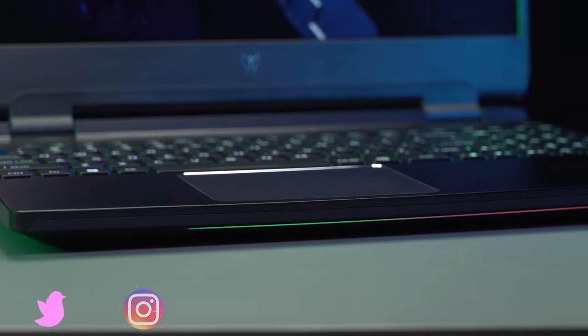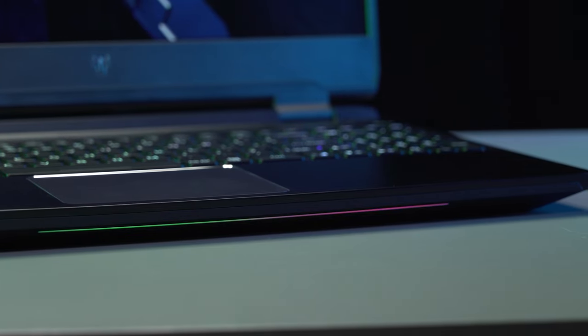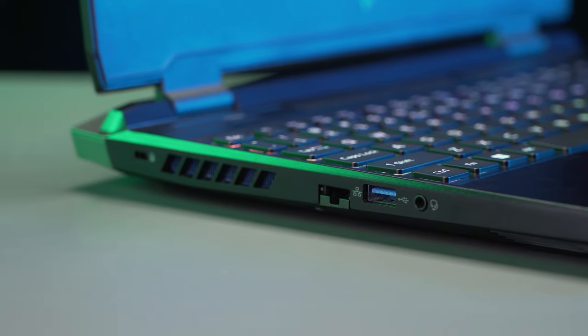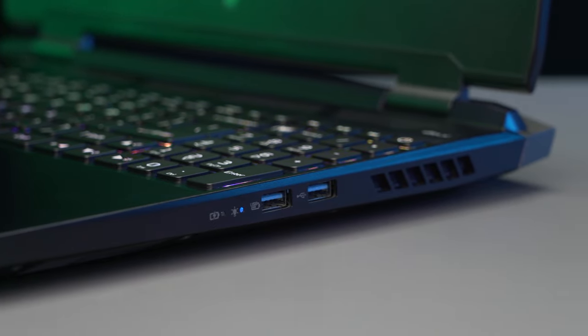The Predator Helios 300 clocks in with a 165Hz Quad HD IPS display, a 3080 laptop GPU or a 3070 laptop GPU. They have toned down the gamer vibes on this machine with a cleaner chassis and a thin light bar below the palm rest. This one will run you $1,650 and go up from there.